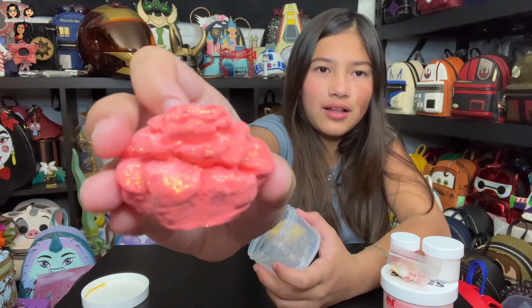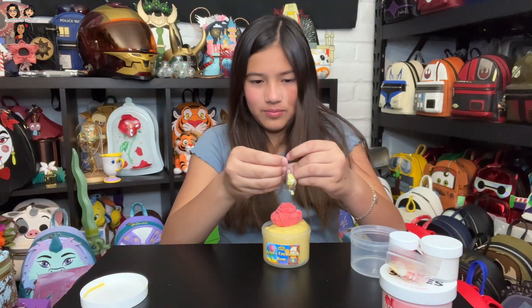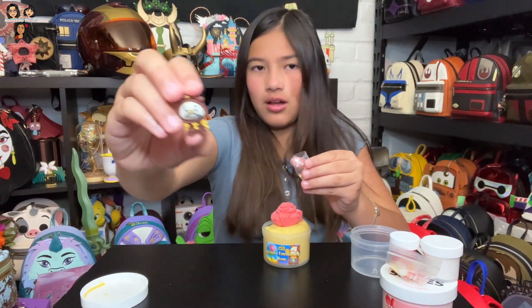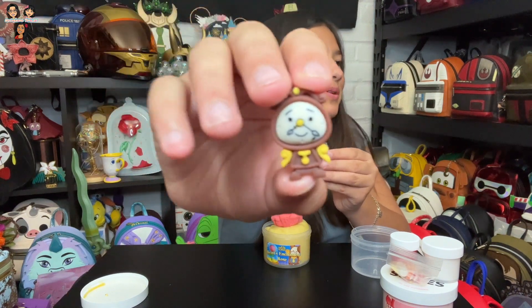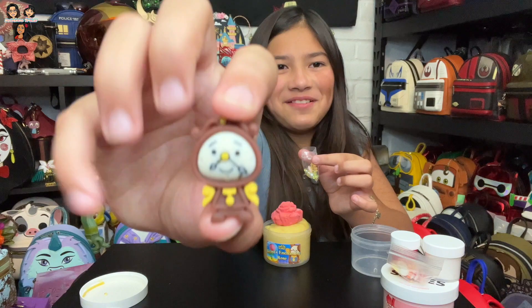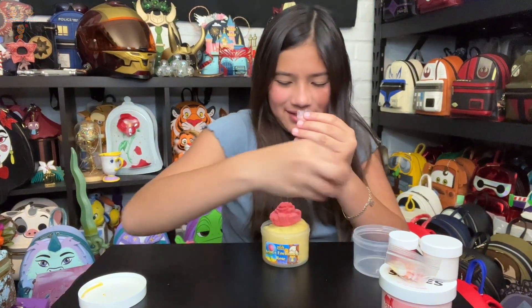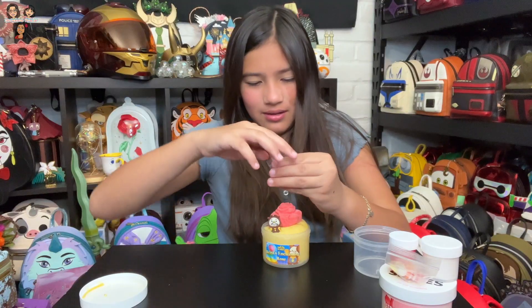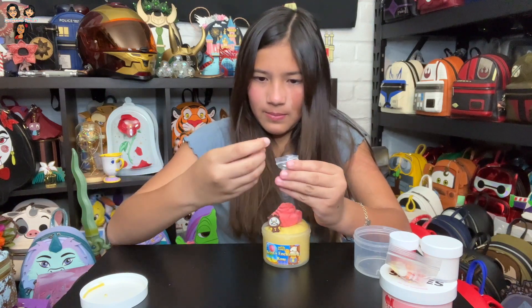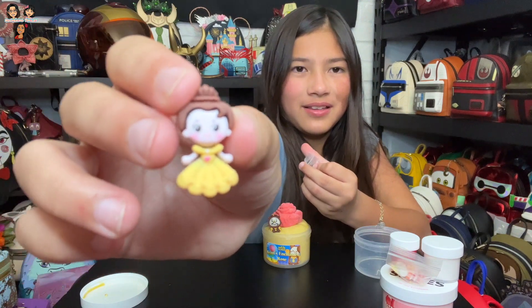It's a nice red color. I'm going to add in all the charms. Here's Cogsworth — I don't really know my Disney character names. I keep dropping everything. And then here's Belle — super pretty.